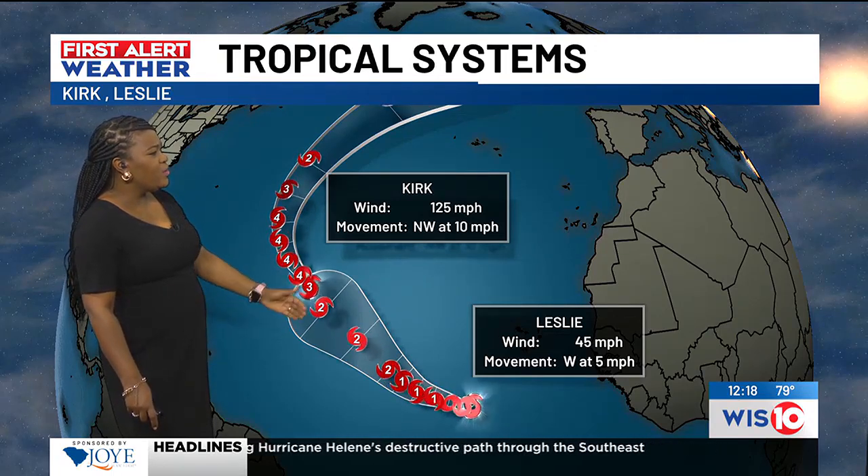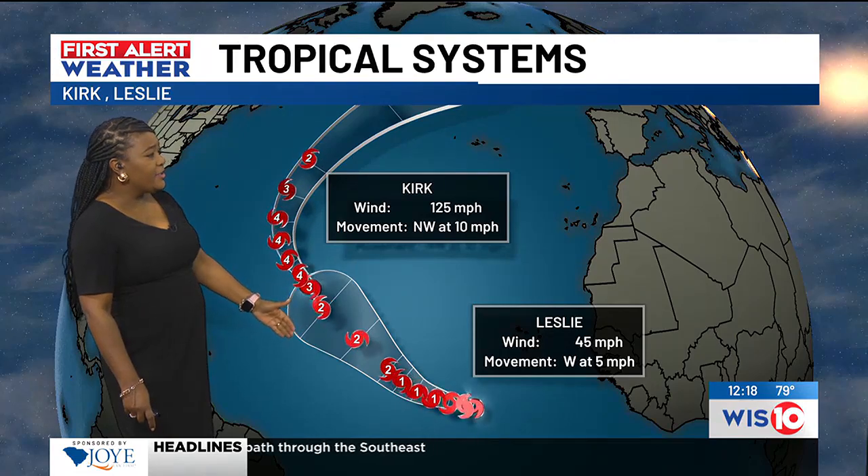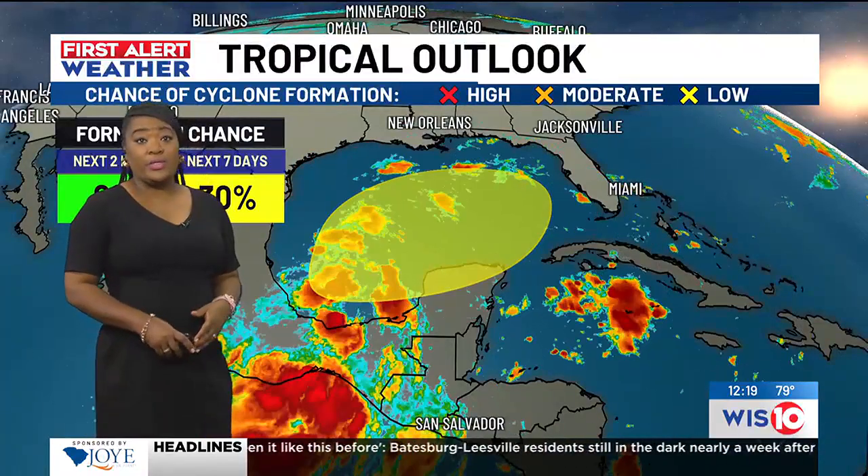In addition to that, there's Leslie with winds at 45 miles per hour — a tropical storm — expected to become at least a category one and possibly a category two hurricane as it moves right behind the same path that Kirk is going to take.